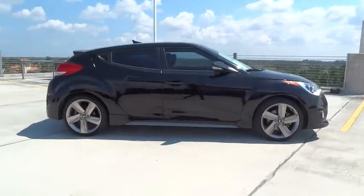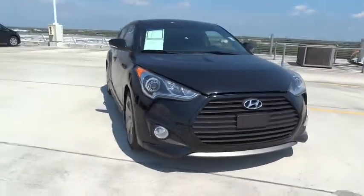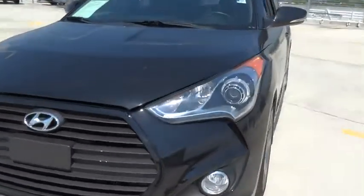This vehicle has less than 60,000 miles. Here are some of this vehicle's great options: auto dimming rear view mirror, ventilated front disc brakes, leather shift knob.